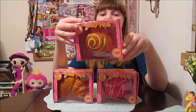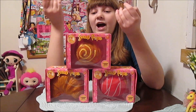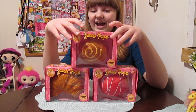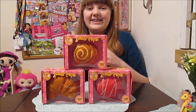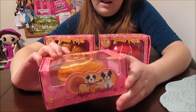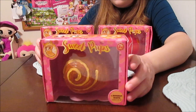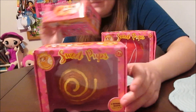So they are basically little foods — like different baked goods that fold out and become little stuffed puppies. They're really fun. They have some different scents too, they're scented. They have a few different scents, so we'll check them out once we open them.